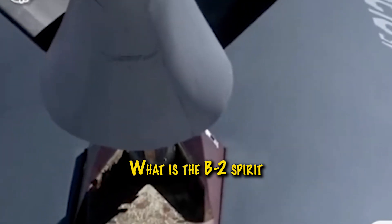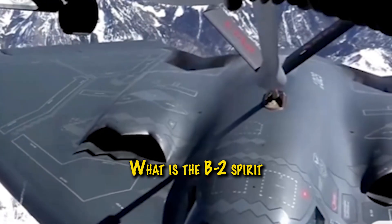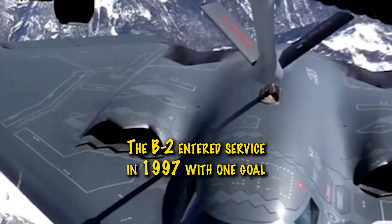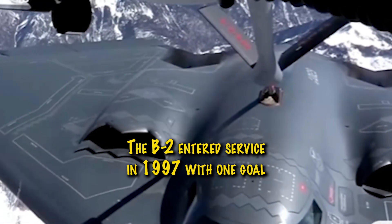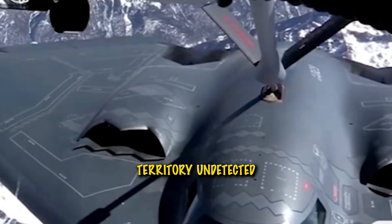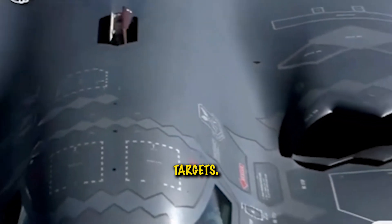What is the B-2 Spirit? Designed by Northrop Grumman, the B-2 entered service in 1997 with one goal: penetrate deep into enemy territory undetected and destroy high-value targets.